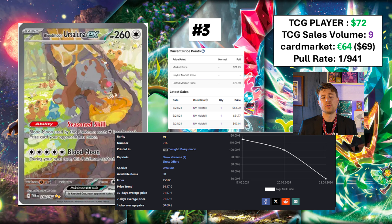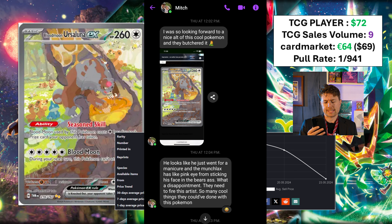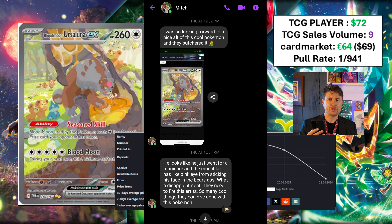And then we get to the Ursaluna card. This Ursaluna card is a little bit controversial — number three on the most expensive list. TCGPlayer has it as a $72 card. Card Market has it basically the same once you do the conversion. There have been nine of them purchased today and it's a hard one to pull as well. I'm still trying to make my mind up on it. I have a friend called Mitch who messaged me on this card, completely unprompted. He said: 'I was so looking forward to a nice alt of this cool Pokemon and they butchered it. He looks like he just went for a manicure and the Munchlax has pink eye. What a disappointment — they need to fire the artist. So many cool things they could have done with this Pokemon.' Mitch, that's an incredible thing to just write out of the blue. Like and subscribe if you think the Munchlax has pink eye.